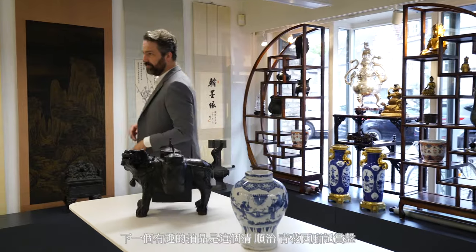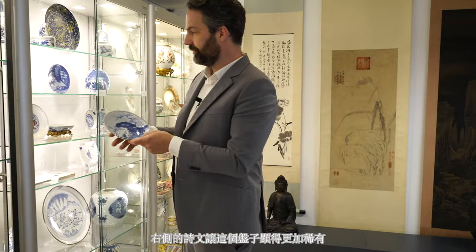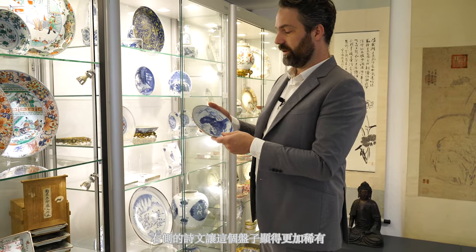The next highlight is this beautiful Xi Xiang Ji plate depicting the story of Hong Niang Pudye. There is also part of a poem here which indicates how hard it is for the main character to escape from her family's high demands.